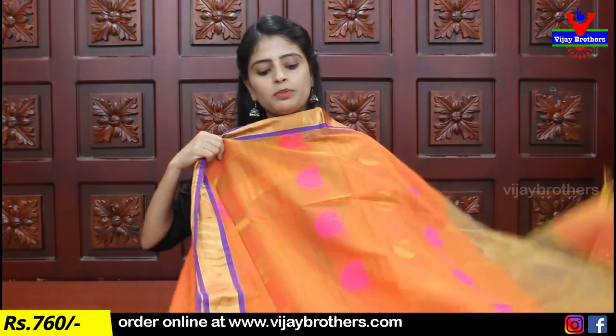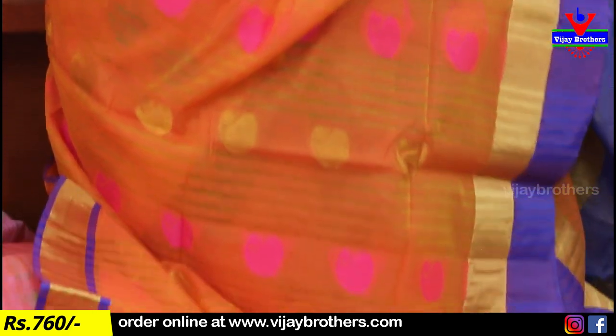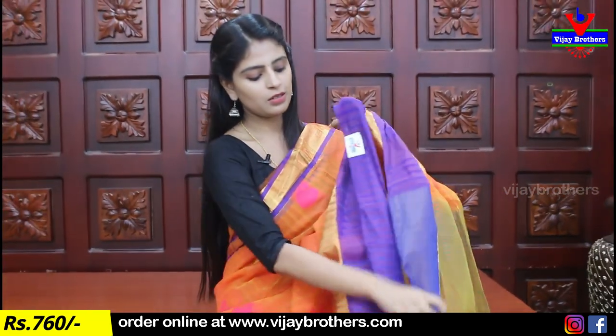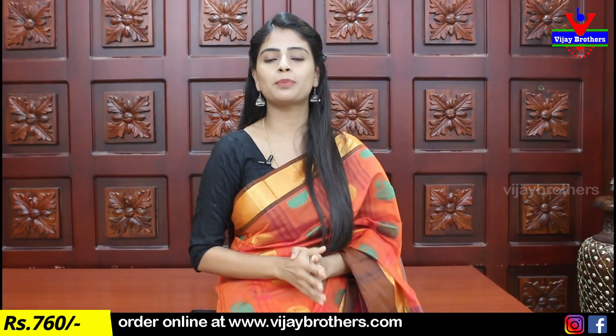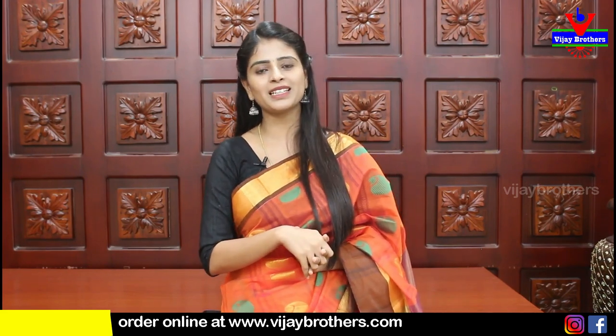Next color — yellow with blue combination. Same borders — golden borders, body pattern with mangoes, and golden motif with red and pink. Pallu — tissue pallu. Blouse is self-flow plain. Same color — yellow with yellow also shown, price 760. The last color is blue — with red, yellow, and white. Next color green and blue combinations are also shown.